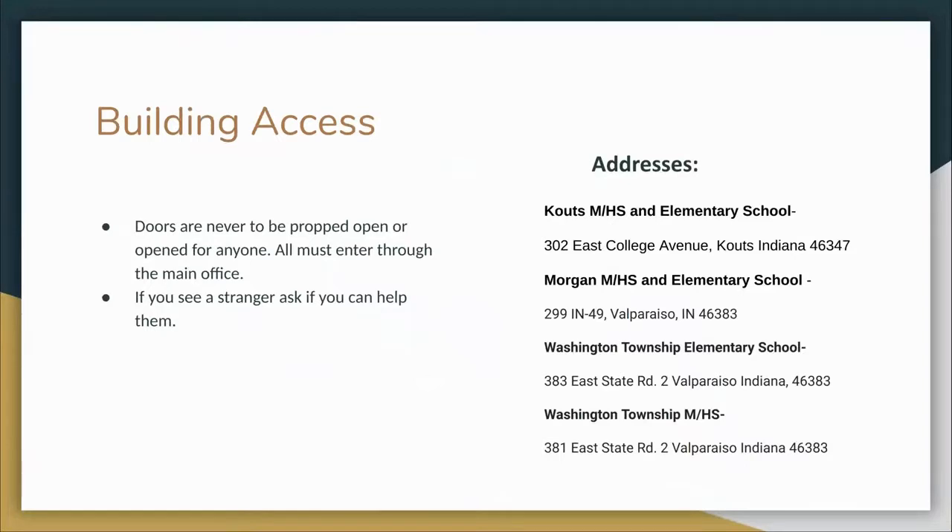The addresses for schools are as follows: Kouts Middle and High School and Elementary School, 302 East College Avenue, Kouts, Indiana 46347. Morgan Middle High School and Elementary School, 299 Indiana 49, Valparaiso, Indiana 46383. Washington Township Elementary School, 383 East State Road 2, Valparaiso, Indiana 46383. Washington Township Middle High School, 381 East State Road 2, Valparaiso, Indiana 46383.